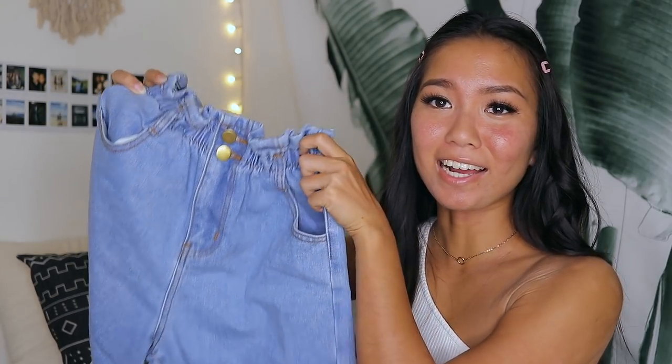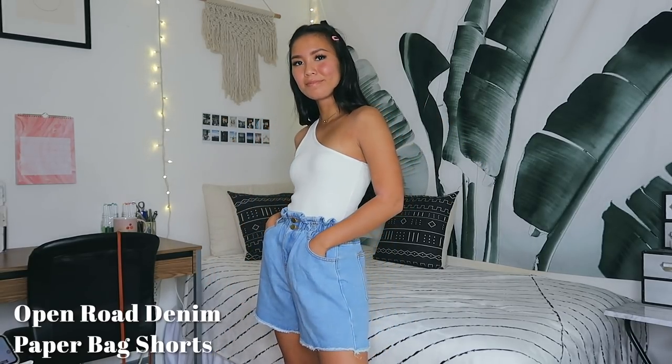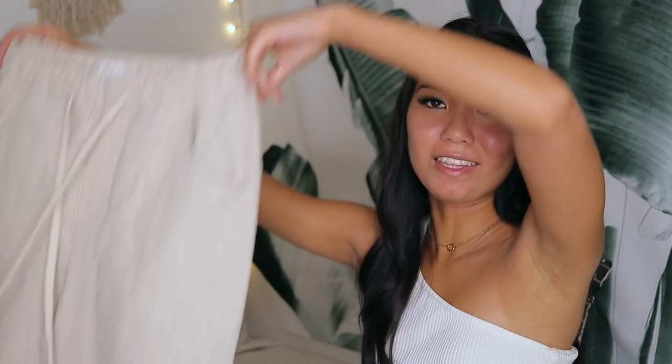Moving on to bottoms — the first is a pair of denim shorts with an elastic waistband, which makes them easy to put on. The denim looks stiff but is actually really soft. The pockets are real, the hem is raw, and they're a bit long so I'd probably roll them up. They're super high-waisted, great to pair with crop tops. I got a US size 2 (AU 6) and they fit perfectly — snug at the waist but not tight.